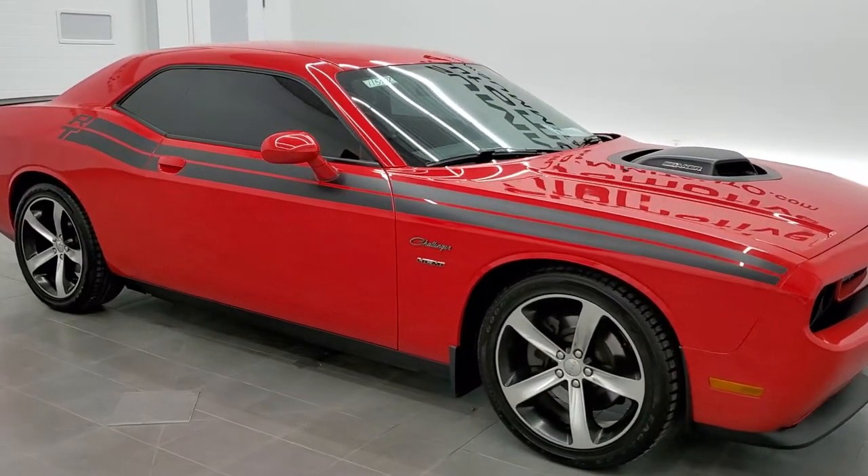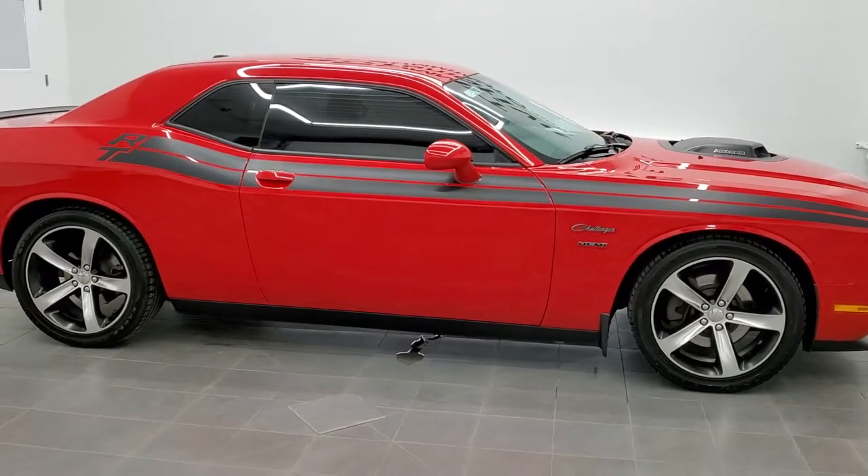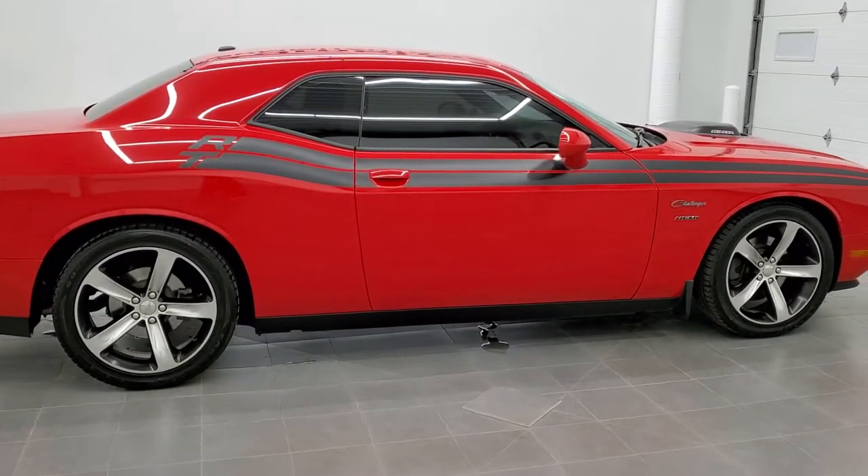This is stock number 11540Z. We are here at Summit Auto in Fond du Lac, Wisconsin, your new and used sports car and Dodge Challenger headquarters.